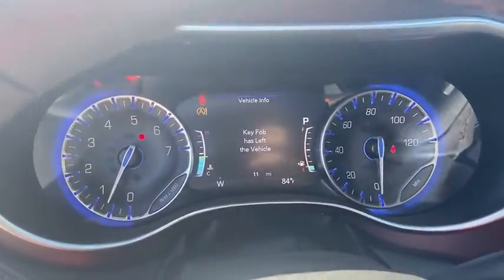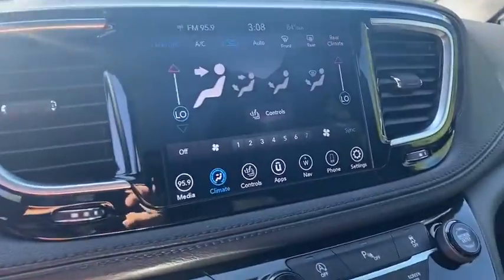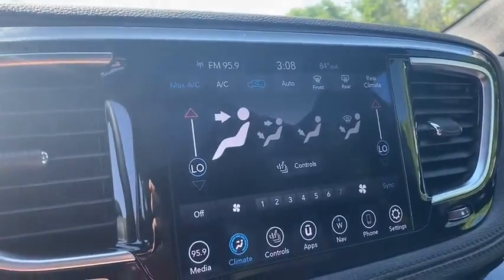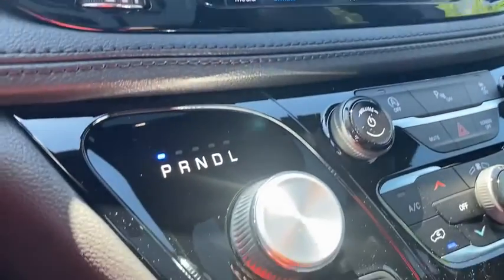Here are some of this vehicle's great options: navigation system, power liftgate, power passenger seat, traction control, dual airbags, power steering, four-wheel disc brakes, universal garage door opener, security system, compass, heated steering wheel, and fog lights.